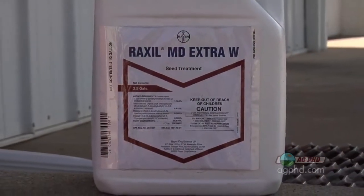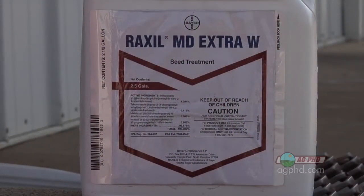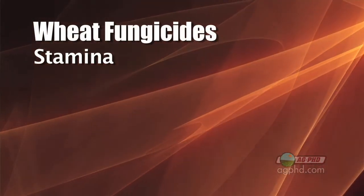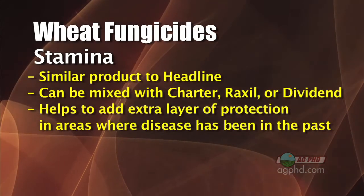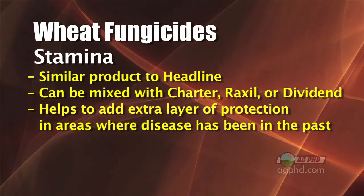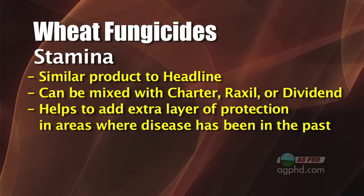Another important component of a successful wheat seed treatment is a good fungicide. The base fungicides like raxel, charter, and dividend are very good and they control a wide variety of diseases. The important thing is not that you're picking one or the other, it's just that you're using one of these products because getting that disease control is very important to establishing a good crop. Another fungicide you could add in with any of those would be stamina — that's basically headline in seed treatment form. It's most commonly mixed with charter but it could be put in with dividend or raxel, adding extra disease control. If you're in an area where you've had a lot of disease problems in the past, a charter and stamina combination would be fantastic.